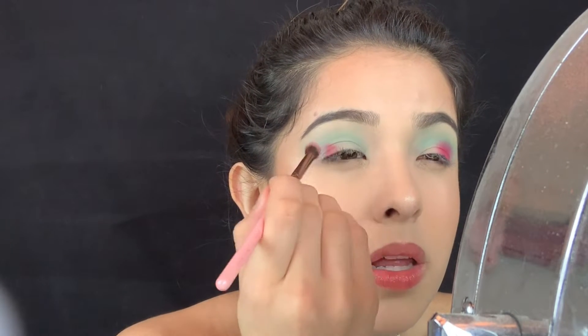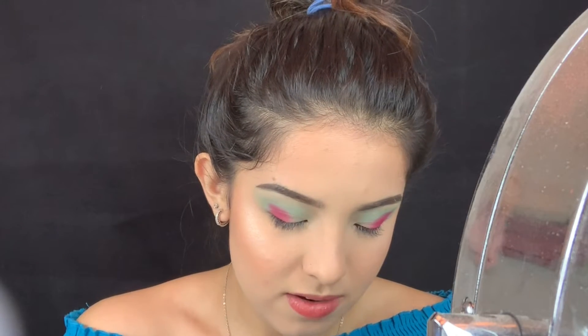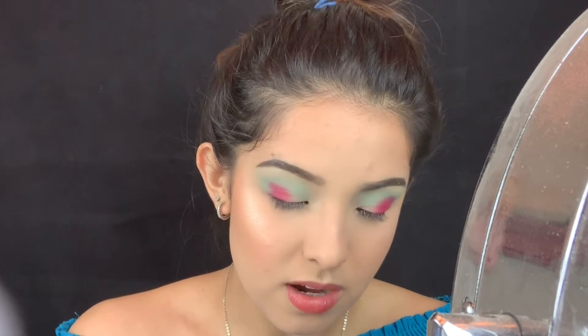I put Cherry Wet right where I wanted it. I'm doing the same to the other eye really quickly. I like it so far — now I'm just gonna pack it out and then blend it.